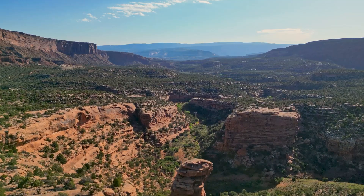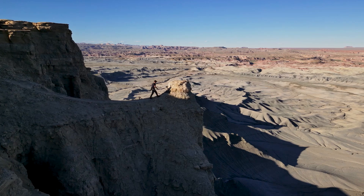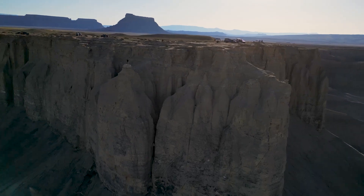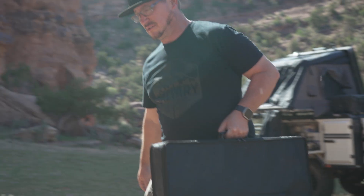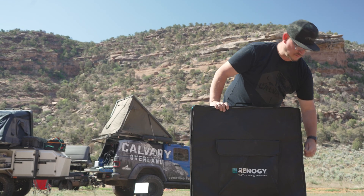Imagine embarking on an eight-day expedition while adventuring into remote and breathtaking locations, powered by the sun. Throughout the expedition we relied on our Renegy 400 watt lightweight solar suitcase to recharge our power station, which in turn kept our off-grid trailers energized.